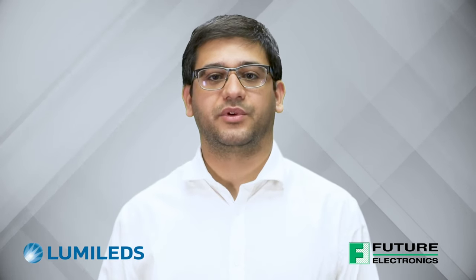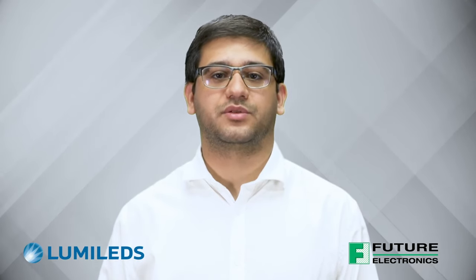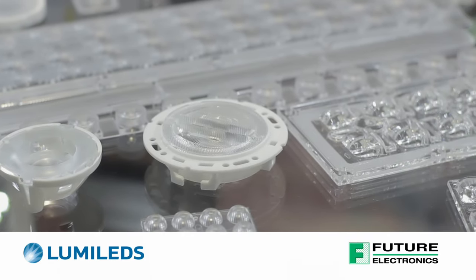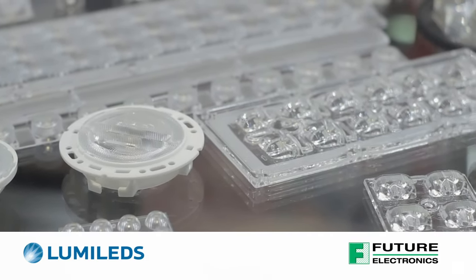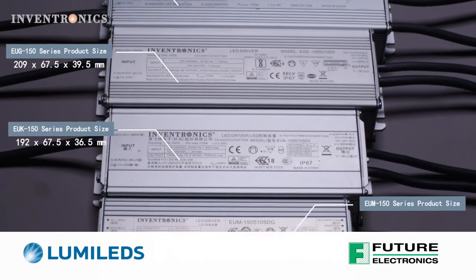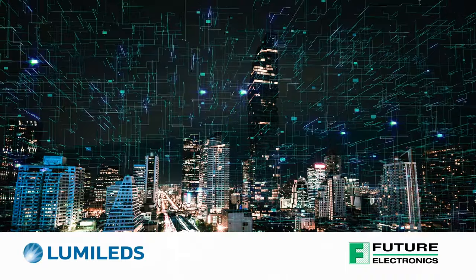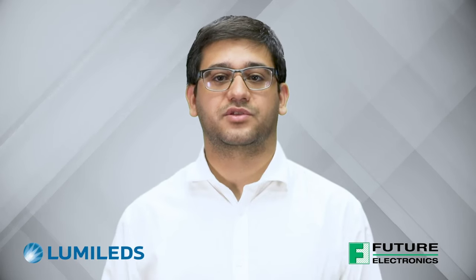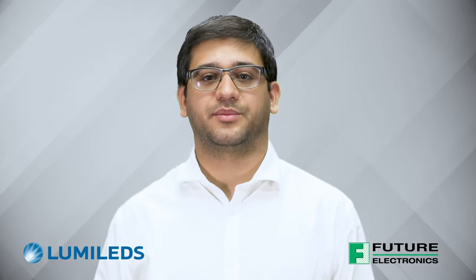At Future Lighting Solutions, we've also invested to make sure that we have all the ecosystem components ready to support full fixture designs, including working with LEDIL for off-the-shelf secondary optics, Inventronics and others for LED drivers, as well as other suppliers for additional system components such as connectors, surge protectors, and wireless connectivity. Lumileds also offers standard off-the-shelf 2x2 LED boards with the Luxeon 7070 to accelerate development.